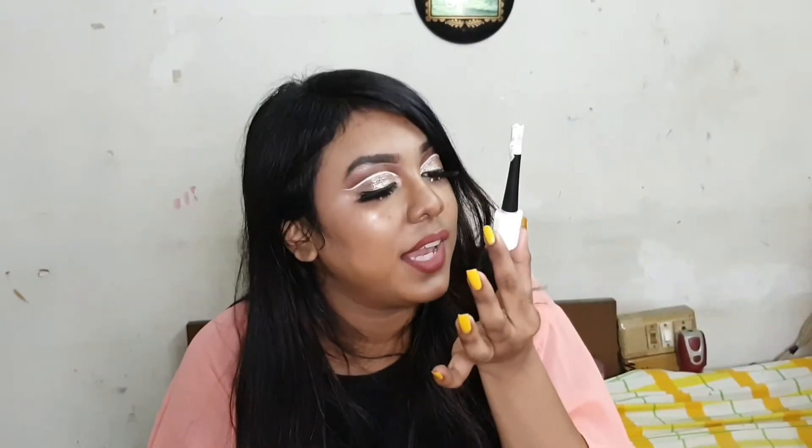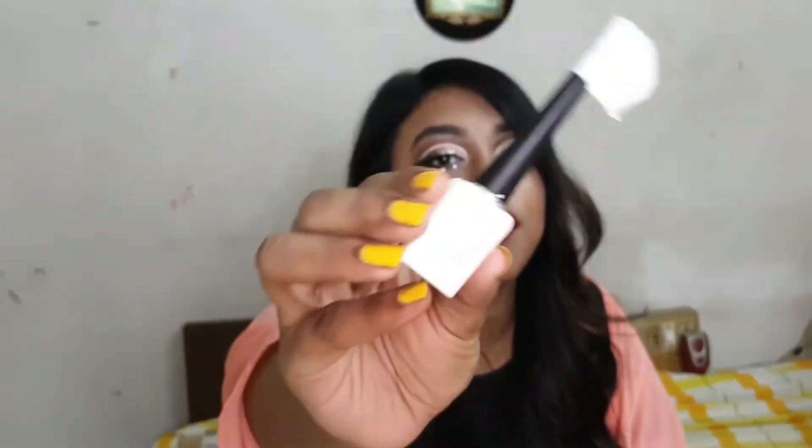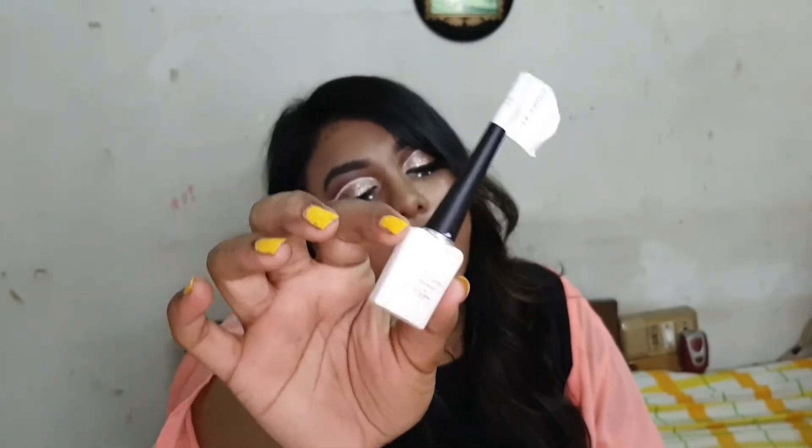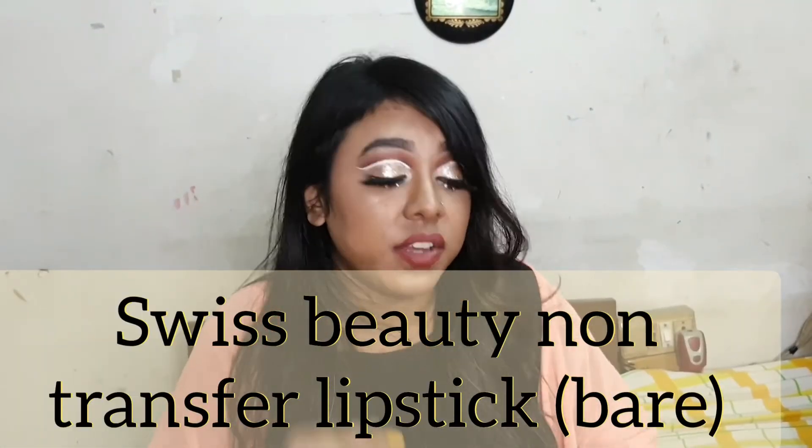Next is the Cuffs and Lashes waterproof liquid eyeliner in the shade Khaleshi, which is a white shade. You can see how fine the tip is — it's a very good eyeliner. This is waterproof and I have really thoroughly tested it before recommending it.